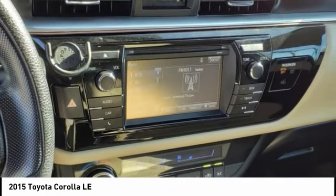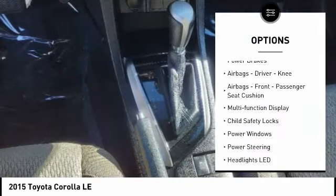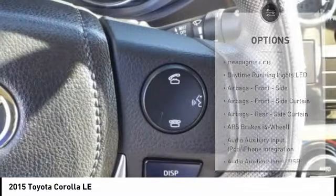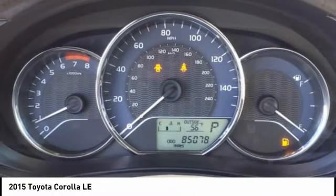Here are some of this vehicle's great options: traction control, stability control, braking assist, power brakes, airbags — driver, knee airbags, front passenger seat cushion — multifunction display, child safety locks, power windows, power steering.